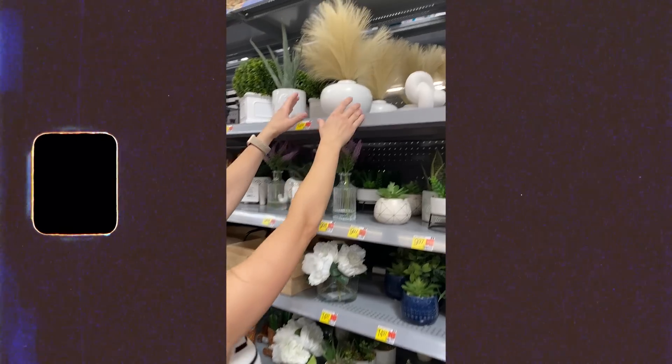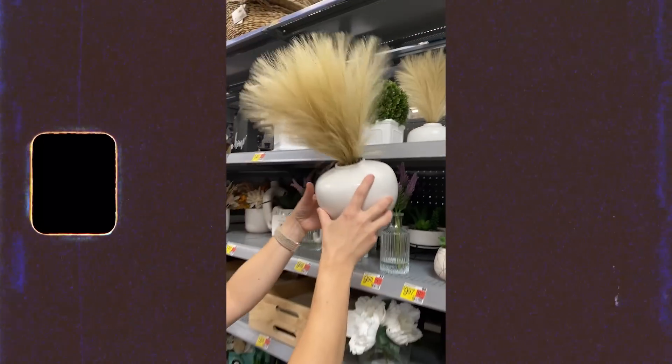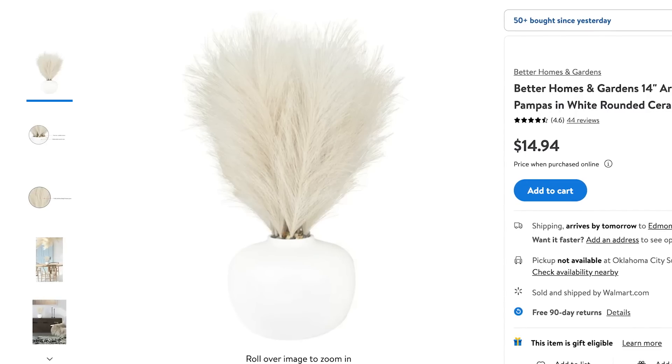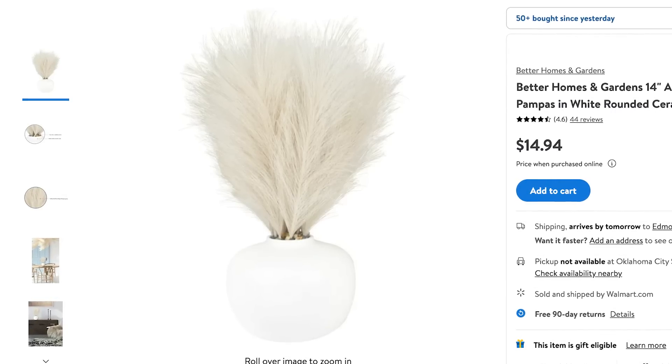The last item is this cute little floral piece. I think the colors are fantastic for fall, and it's one you could carry into multiple seasons. It would be great on a table, nightstand, coffee bar, or shelf — so many things you can do with it — and I love the little white vase. Alright, that's a wrap on my latest Walmart finds! You can find everything in the video description and I'll catch you next time.